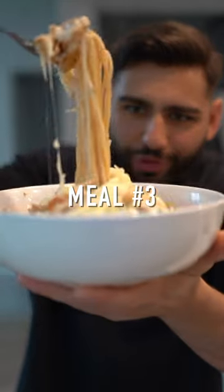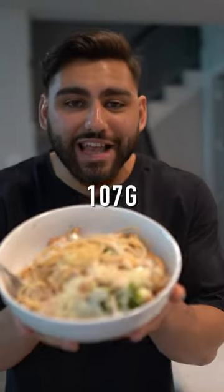Meal number three: chicken alfredo recipe. 107 grams of protein — put this into two meals.